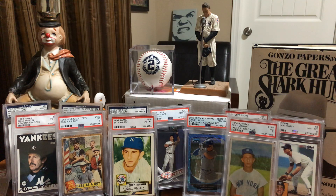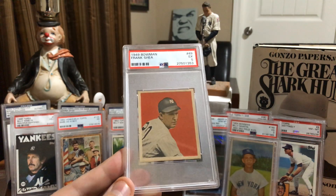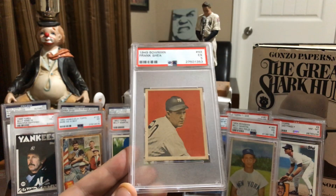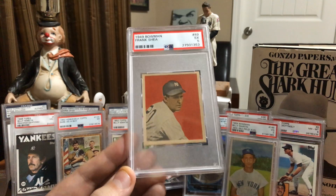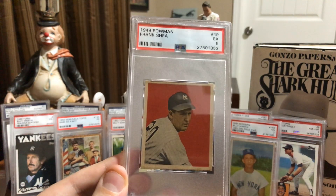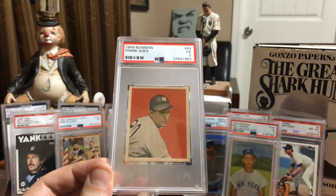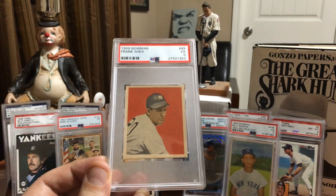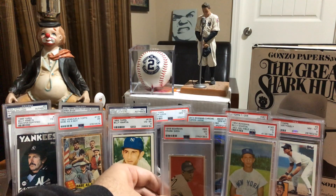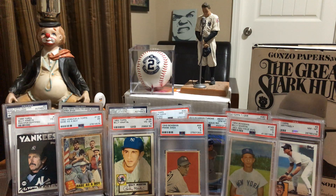And then what actually did become my oldest Yankees slab - I picked this up in a lot of a few 1949 Bowmans. It just looked good. I love that red back. I think the Jackie Robinson card in this set is one of the finest baseball cards ever made. So I sent in my Frank Shea - very good looking card, no staining, no paper loss, nearly perfect centering - and this came back an excellent five. Kind of hard cards to get good grades on, but this becomes my oldest Yankees card in the PC.